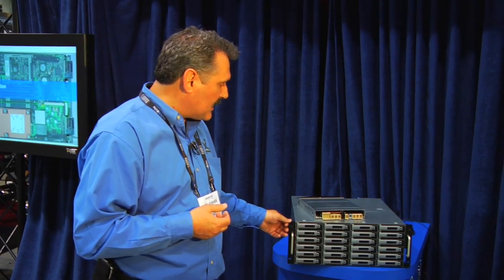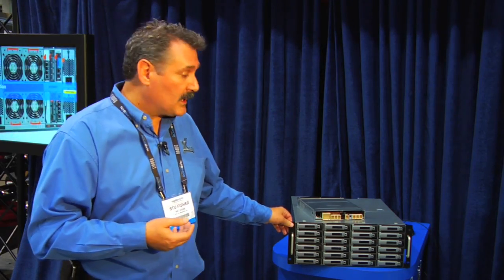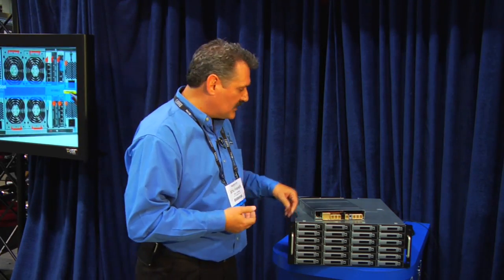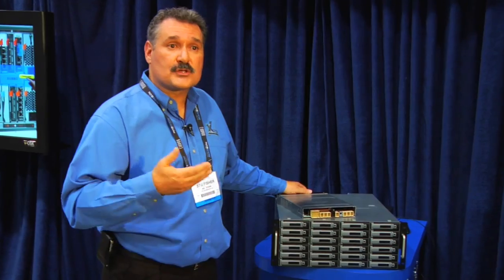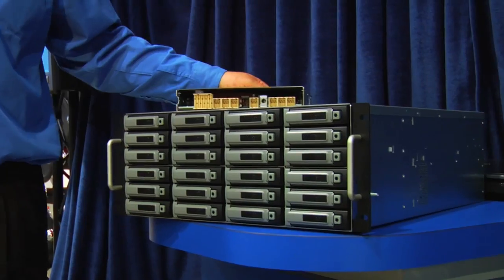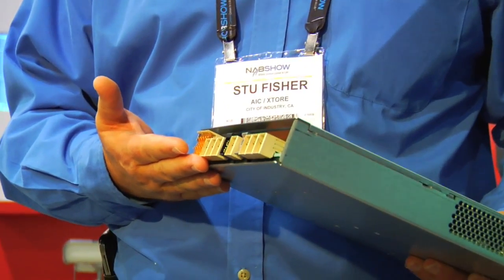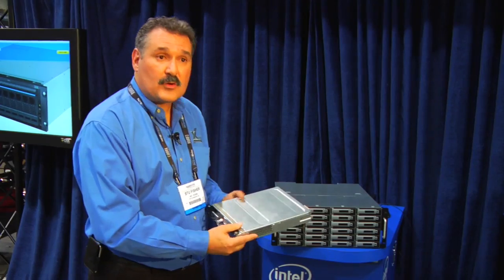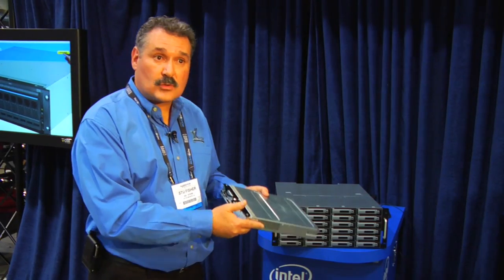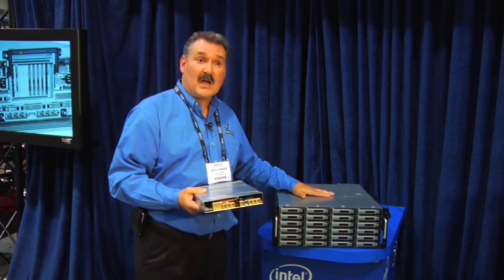What we have here is a product that utilizes that Jasper Forest technology and RAID technology inside an SBB, or storage bridge-based, footprint. That footprint allows you to take a predefined interface that lets you create a server platform or a storage RAID controller and plug it inside a common chassis.